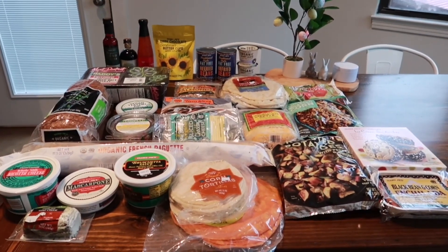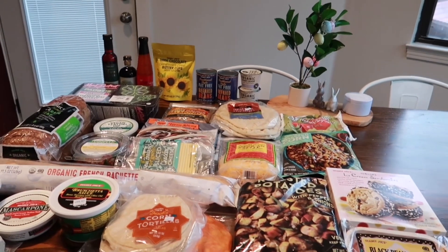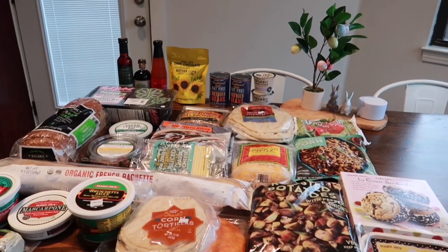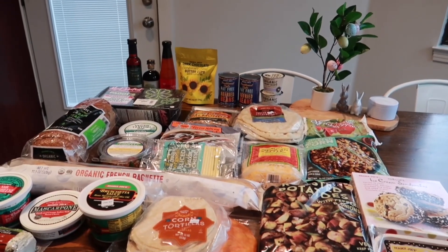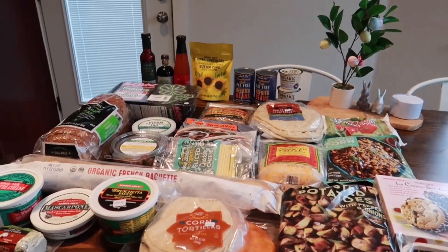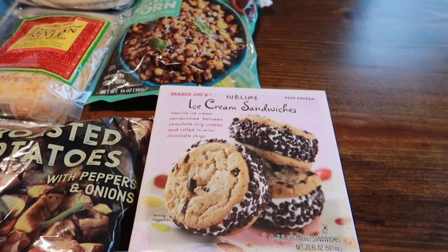Hey guys, welcome back to this week's Trader Joe's haul. There weren't a lot of new items this week, so there won't be a taste test video. I really wanted to get my hands on those sour cream and onion rings — have you guys seen those around? They weren't at my Trader Joe's unfortunately. Let's just get into this haul and share what I got.